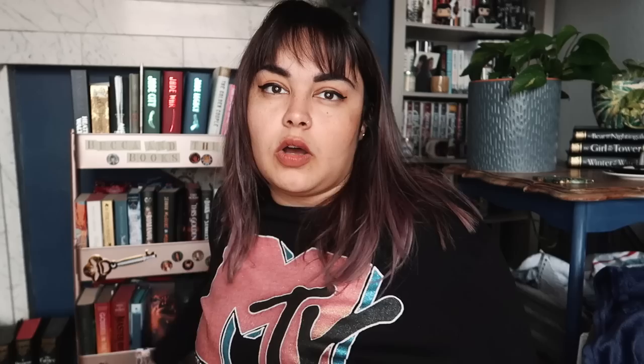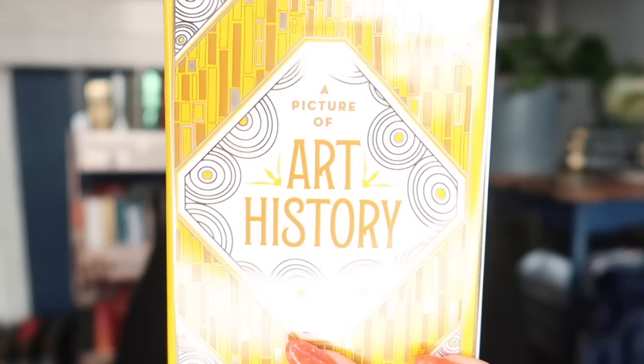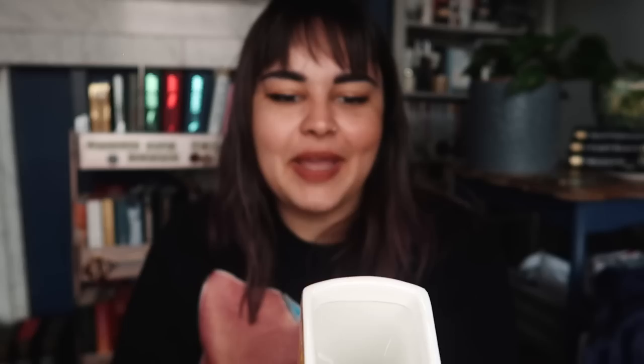The heavy item on top is one of the little ceramic book pots from Illumicrate. There are a couple behind me on the bookshelf. This one is a yellow one — a picture of art history, which feels like one of the least magical topics covered in these pots. The spine says 'art history: painting, sculpture and architecture,' and the back says 'a glimpse into the imagination of our greatest artists.'